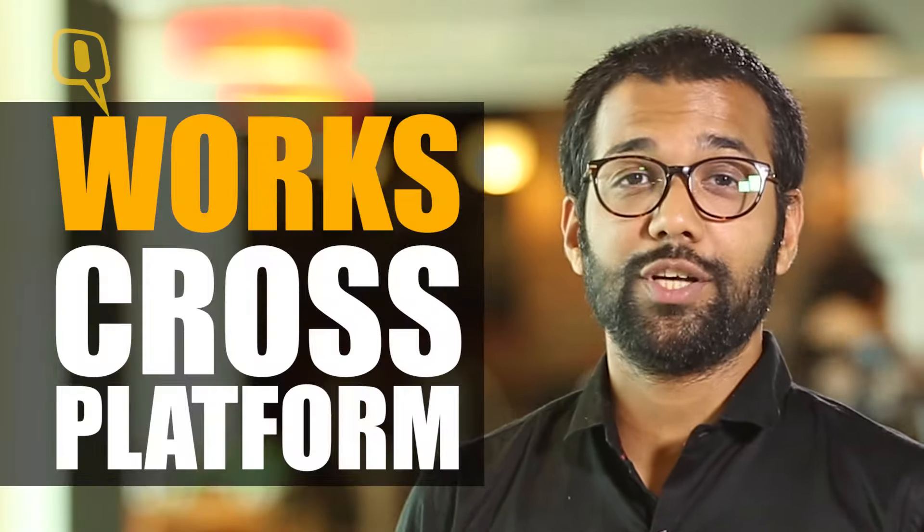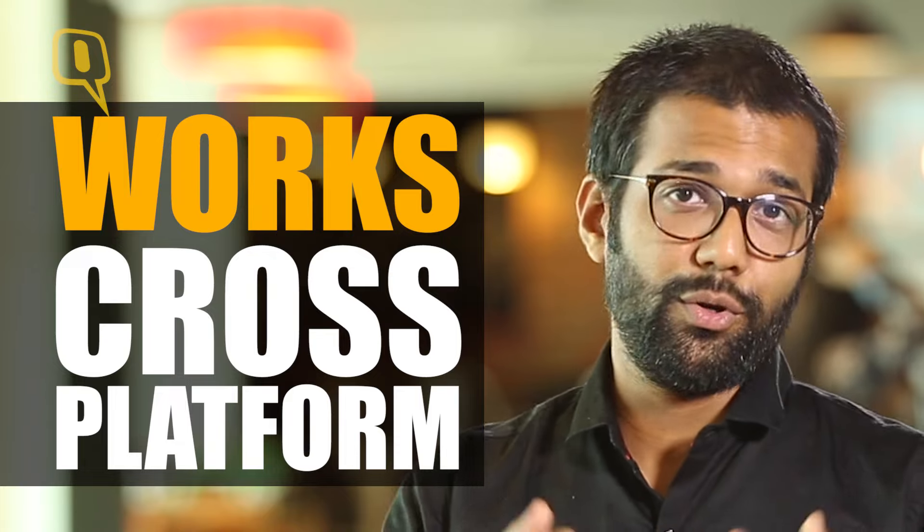Number three, it's cross-platform. So if you're on Android and your friends are on iOS, this is your go-to video calling app. Stay tuned to The Queen for this and plenty more interesting tech stories.